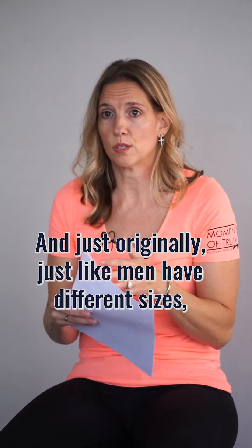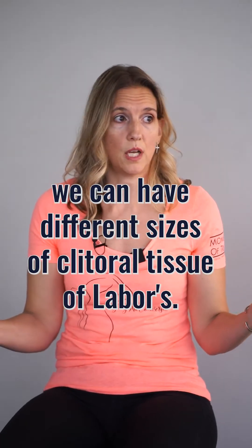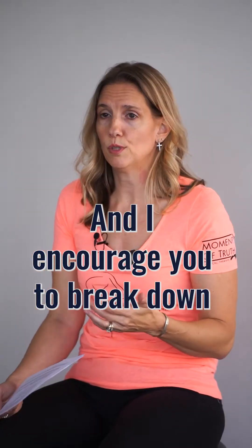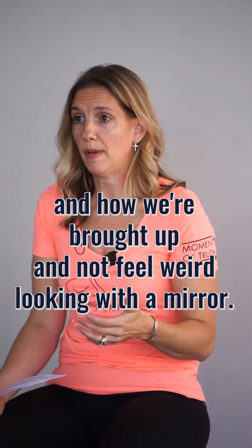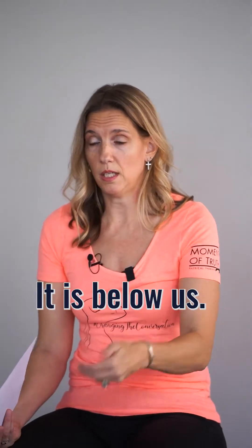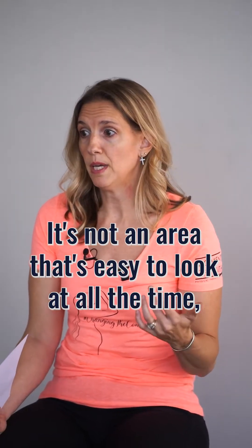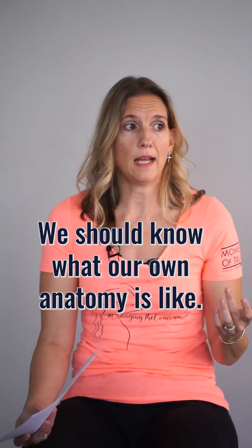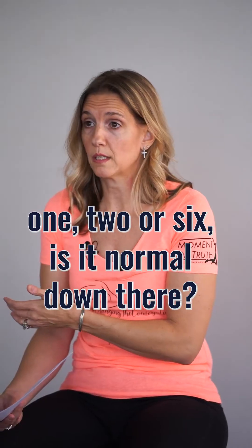Just like men have different sizes, we can have different sizes of clitoral tissue and labias. I encourage you to break down some barriers about shame and how we're brought up, and not feel weird looking with a mirror. It is sort of tucked, it is below us — it's not an area that's easy to look at all the time — but we should know what our own tissue looks like and what our own anatomy is like.